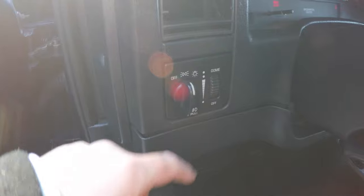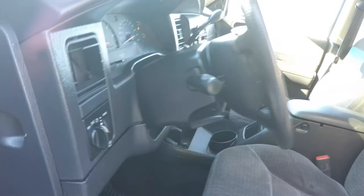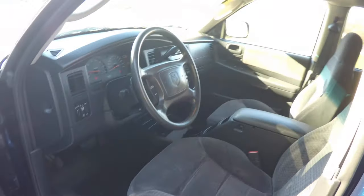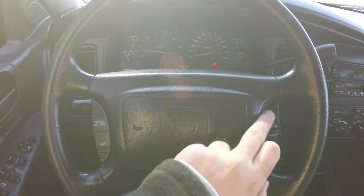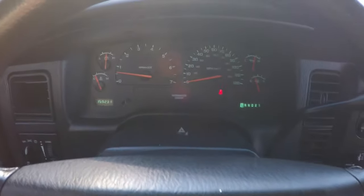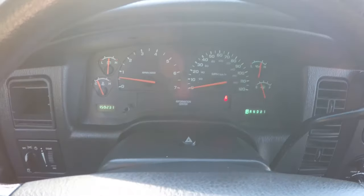On the dash you have your headlight control with fog lamp control, panel dimmer, and tilt steering wheel. Panning through the interior — on your steering wheel you do have your cruise control switches. This vehicle currently has 159,231 miles on it.